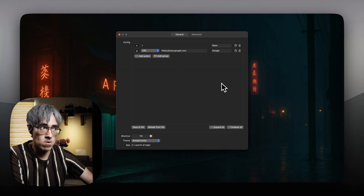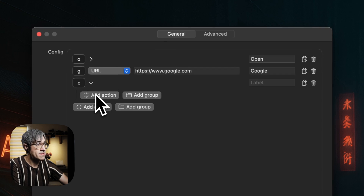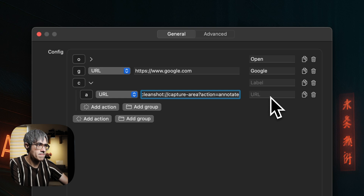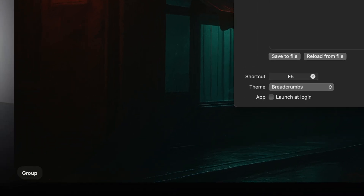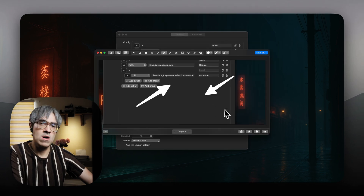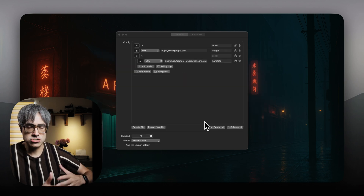How about making a group for CleanShot X? Let's make it on letter C. Then we have an action in there for annotating — so letter A, using one of those URLs I showed you earlier. Let's test right now: my Liderkey shortcut first, letter C to enter the group, and letter A to annotate. Perfect. Now you can start adding more URLs to trigger different CleanShot features in the same way.